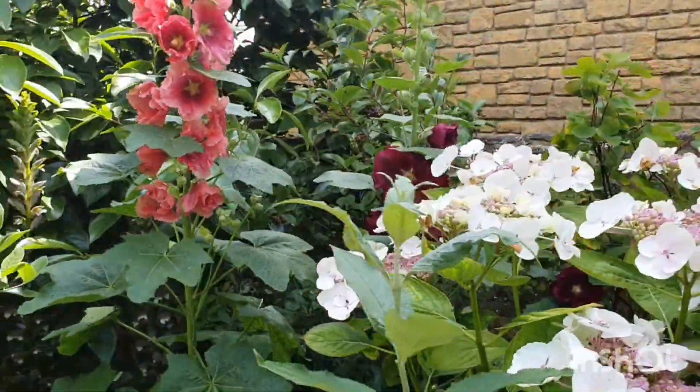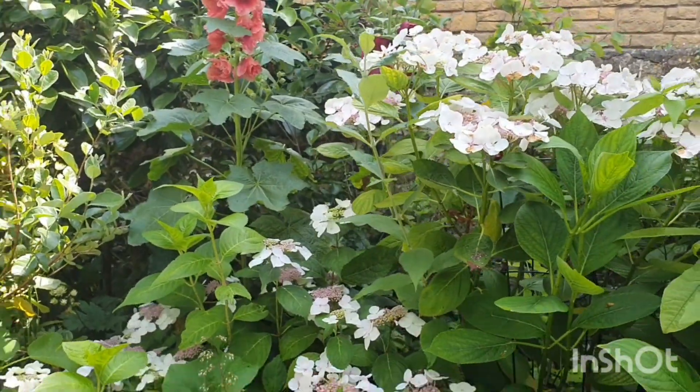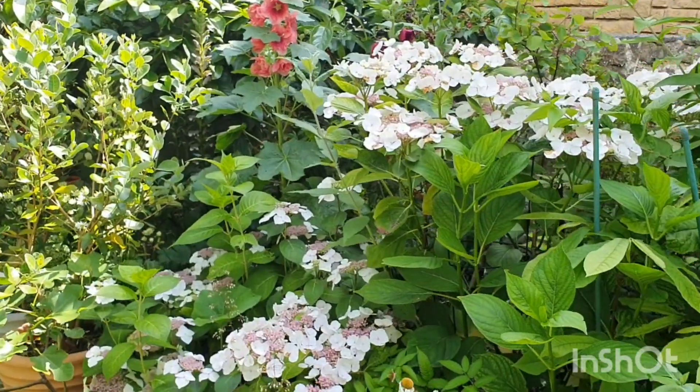I'm really happy to have them there. I love the contrast of the big frilly white flowers — let me show you how the whole thing looks. Isn't that beautiful? Delightful.